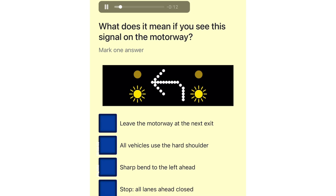What does it mean if you see this signal on the motorway? Leave the motorway at the next exit. All vehicles use the hard shoulder. Sharp bend to the left ahead. Stop. All lanes ahead closed.